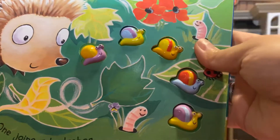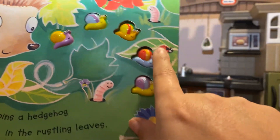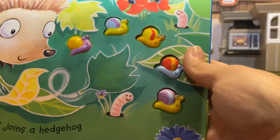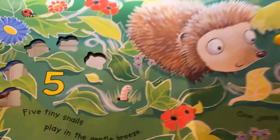Let's see if there are five. One, two, three, four, five. Good job. Kiss your brain. That is the number five.